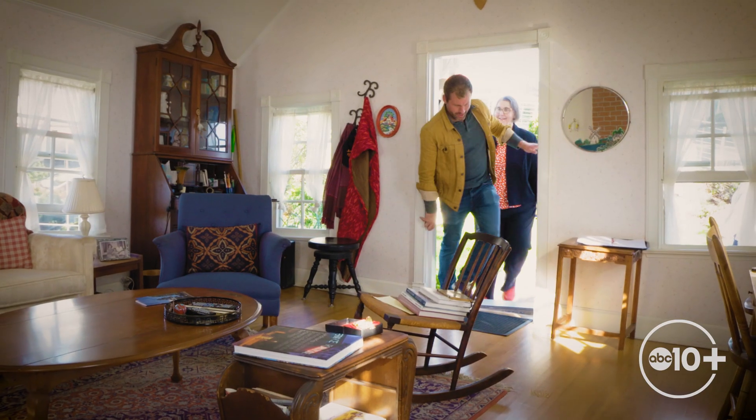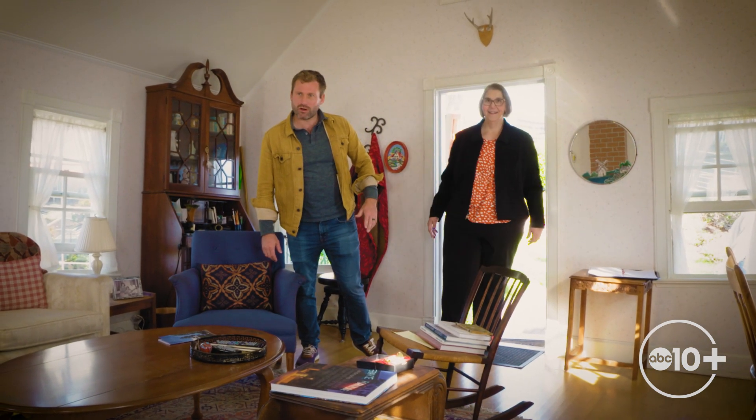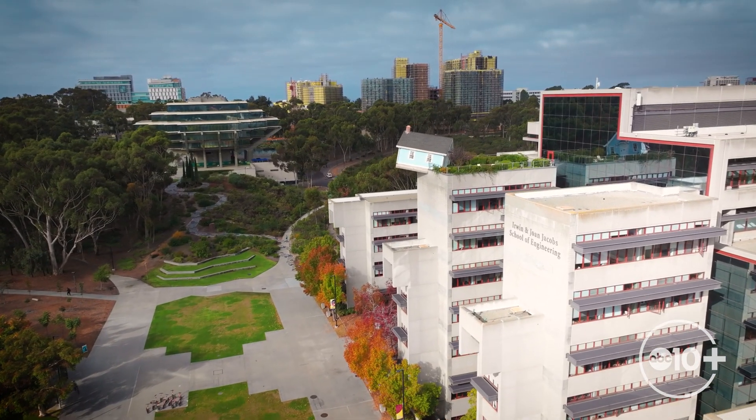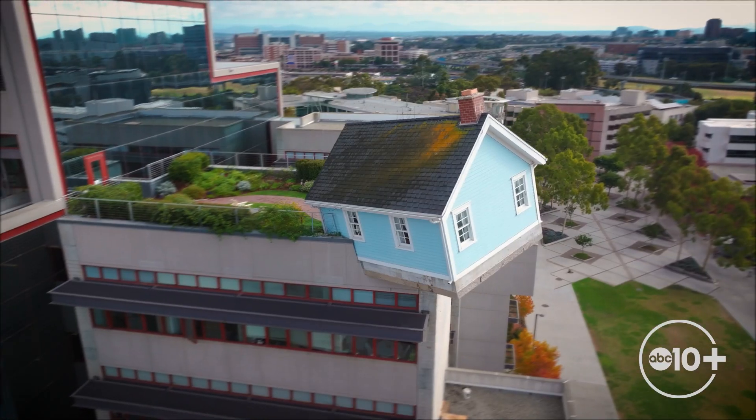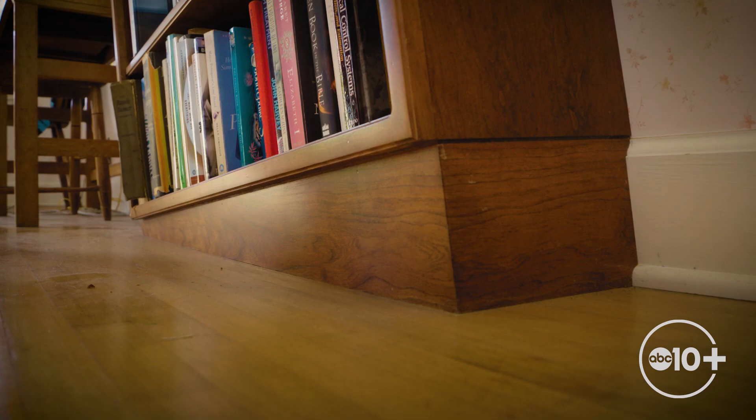Be careful, don't hit your head. It's definitely a little wonky in here. Not only is the house hanging off the seventh floor of the engineering building, but it's also tilted at a 10 degree angle and everything inside is tilted as well.